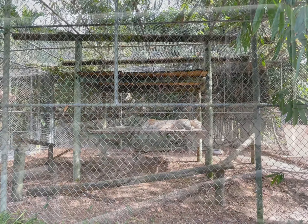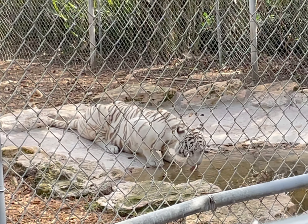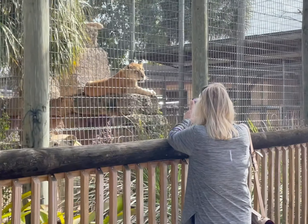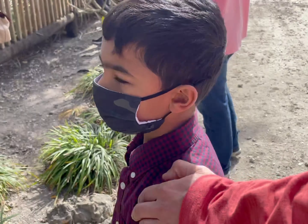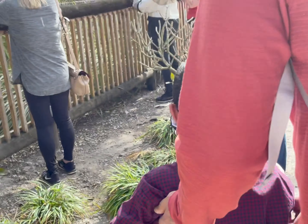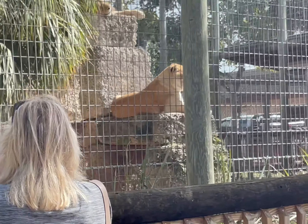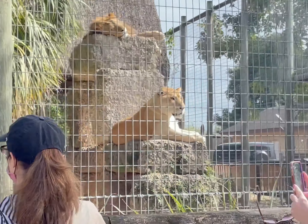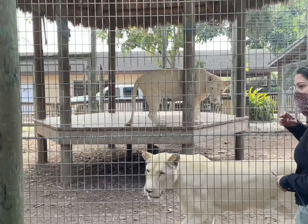This is the liger you've been waiting for your whole life! They have a genetic trait called gigantism which leads them to become twice as big as a lion or tiger. Because of their genetic traits they grow very large.